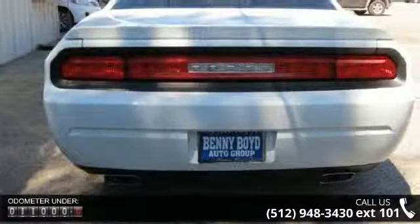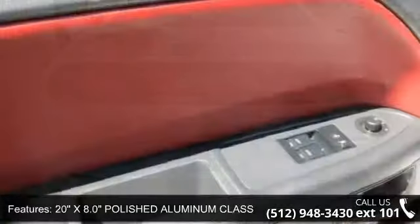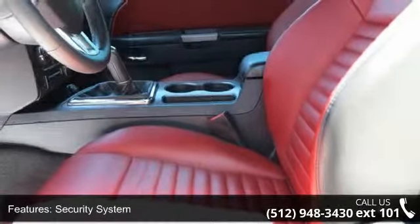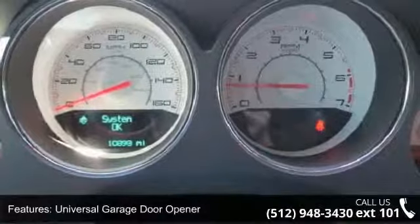Enjoy these notable features: 20-inch X8.0 Polished Aluminum Classic Wheels, Bright White, Security System, Universal Garage Door Opener, Remote Engine Start, Rear Wheel Drive, Power Steering, ABS, 4-Wheel Disc Brakes, and Aluminum Wheels.